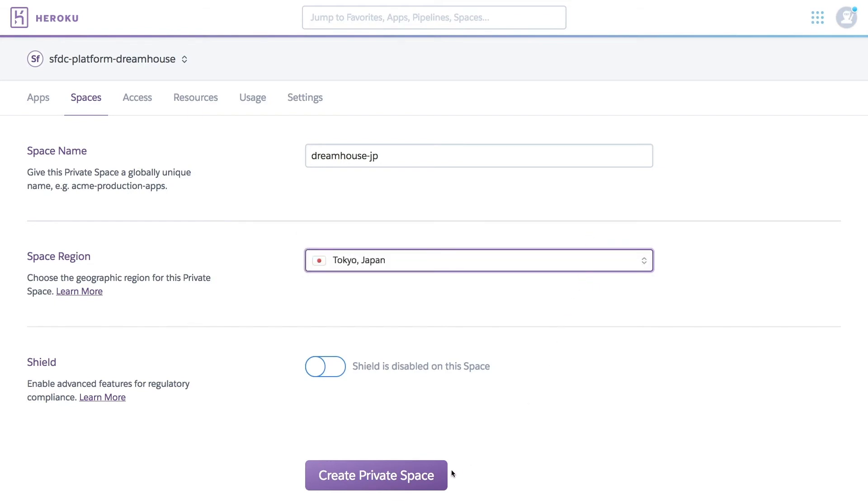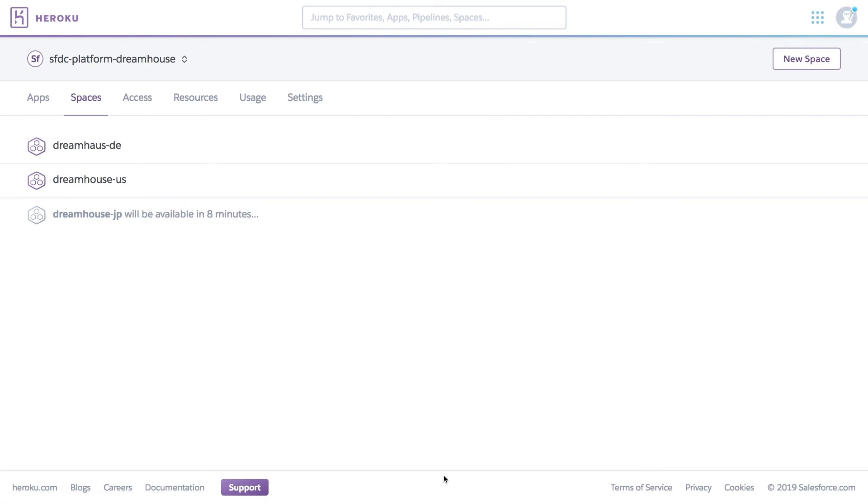We're going to name our private space and then decide on a region from the list — we're going to select Tokyo, Japan. Now let's finish up and create our new space. And just like that, we've created a private space in a matter of minutes, giving you a secure, isolated environment for high-compliance apps.